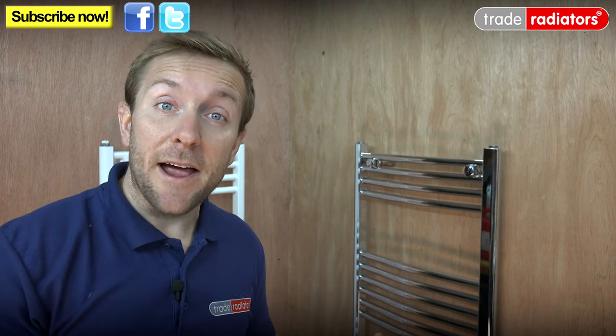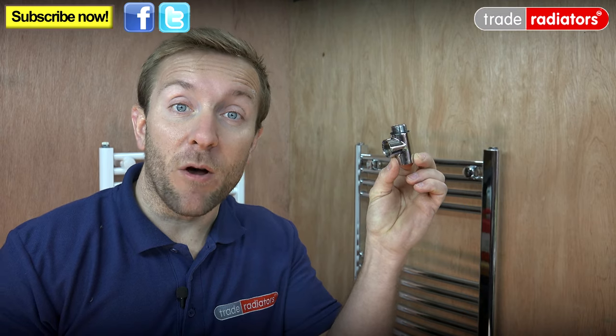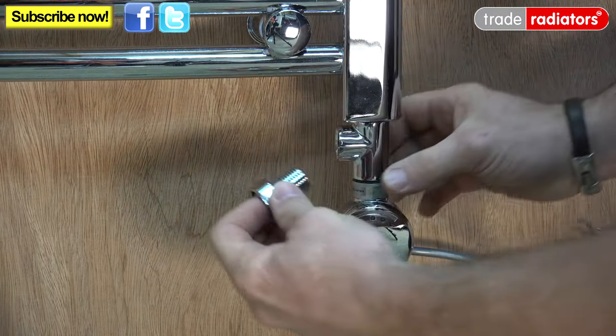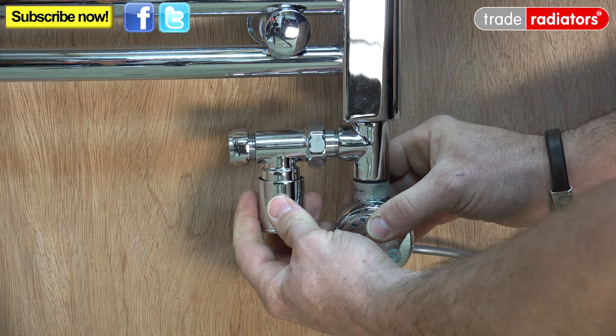For the ultimate in versatility, these towel rails can also be used in a dual fuel system whereby you have your heating element but also hot water coming from your wet central heating system. All you need to do is purchase a small manifold like this one here, then drain down the heating system, remove your old radiator valve, pop your manifold and your new heating element into the bottom of the radiator, then reinstall your radiator valve and make good your pipework.